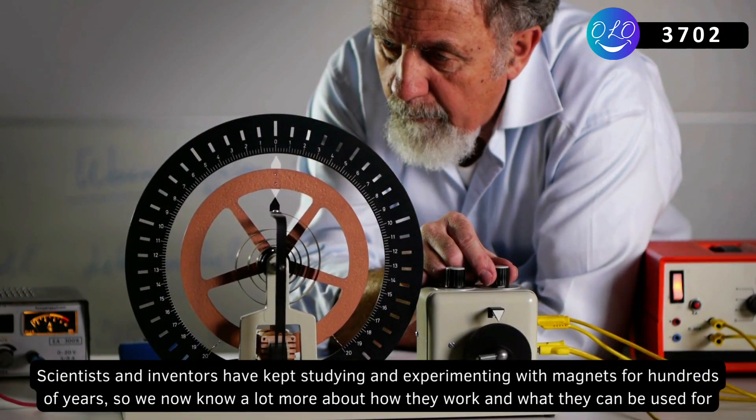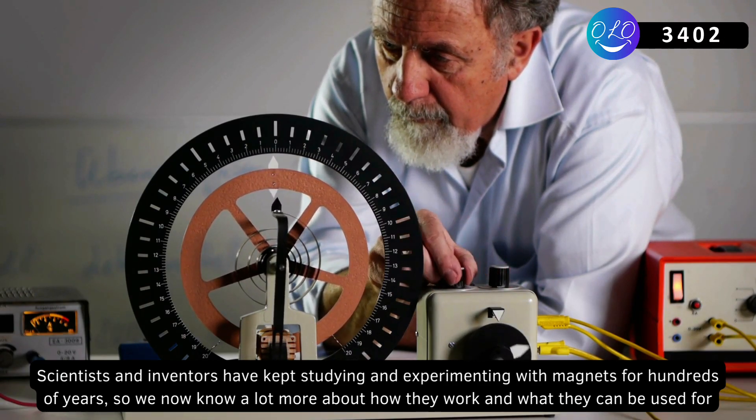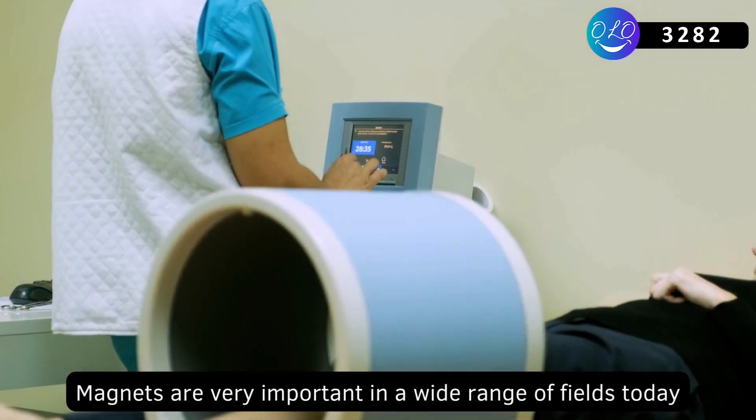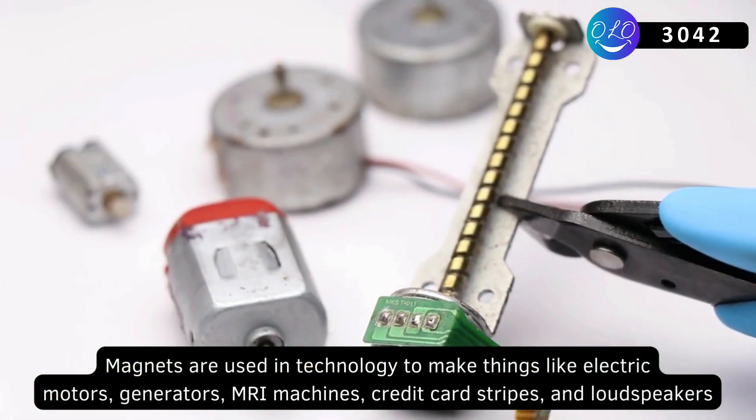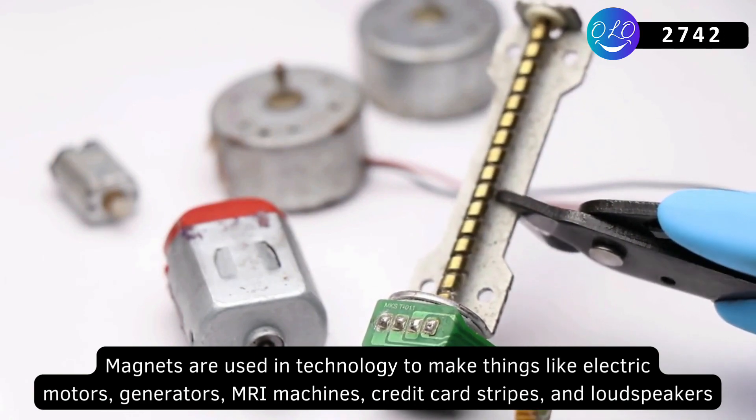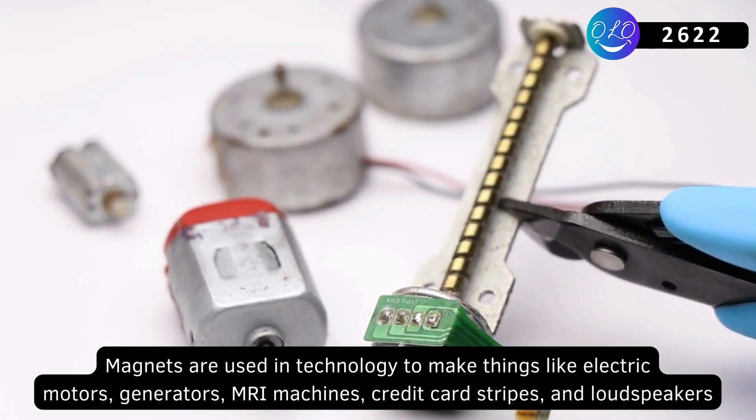Scientists and inventors have kept studying and experimenting with magnets for hundreds of years, so we now know a lot more about how they work and what they can be used for. Magnets are very important in a wide range of fields today. They are used in technology to make things like electric motors, generators, MRI machines, credit card stripes, and loudspeakers.